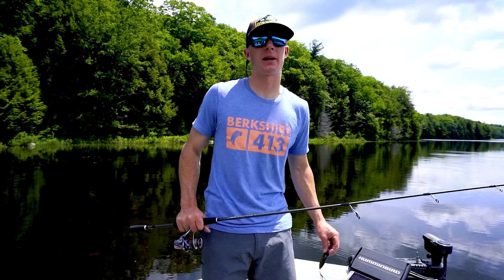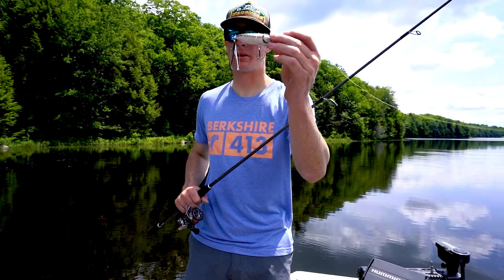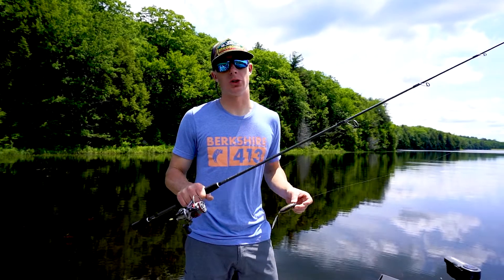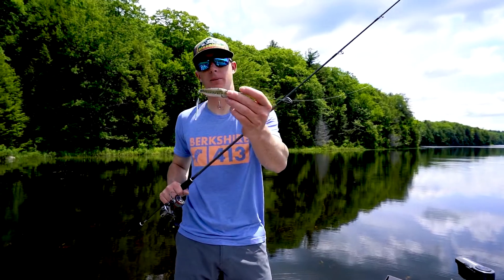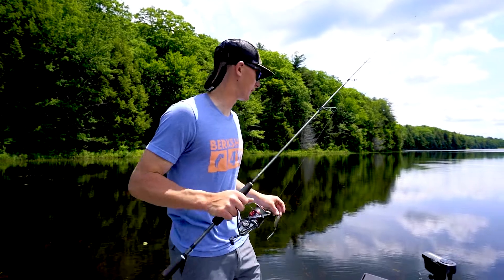Hey guys, Spencer from Berkshire Bass. Today we're doing a little product spotlight on the Megabass Popmax. This is definitely my favorite popper to have tied on all summer long — great post-spawn bait. It comes in a bunch of different colors; this is their baby bass color, which is absolutely lights out from Megabass.